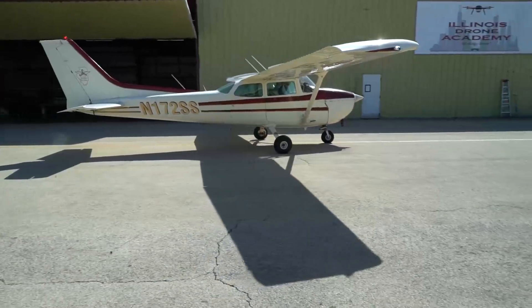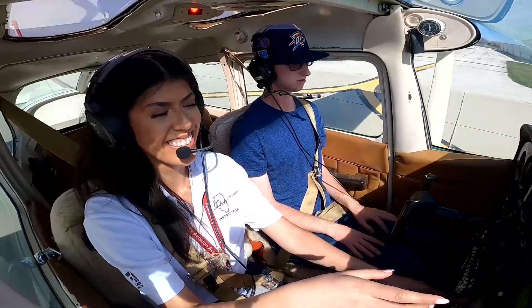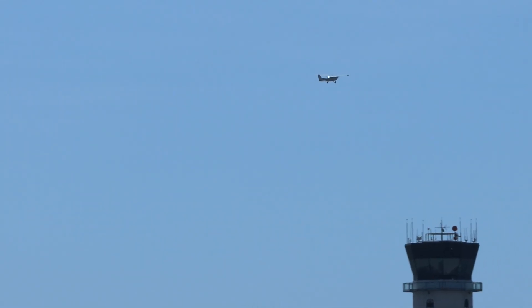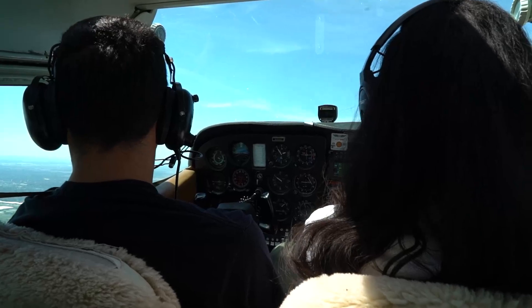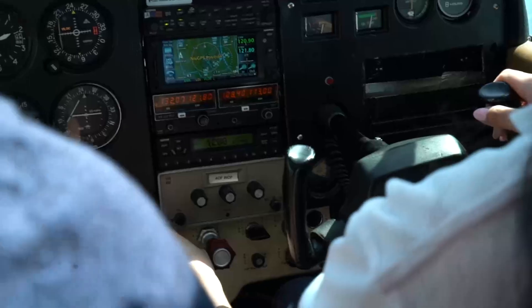All the flying takes place out of the West Chicago DuPage Airport. It is a towered, controlled airport with lots of traffic going in and out. Doing your flight training out of an airport like that does a really good job of preparing you for what you're going to encounter once you get to the professional pilot stage of your training. That's one huge advantage to our program.